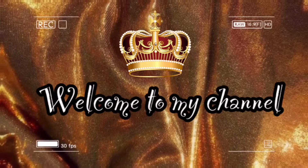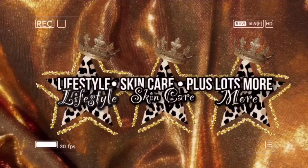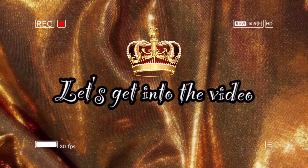Hello everyone, welcome to — or welcome back to — my channel. If you're new here, my name is Whitney. Don't forget to like and comment on this video if you find it interesting.